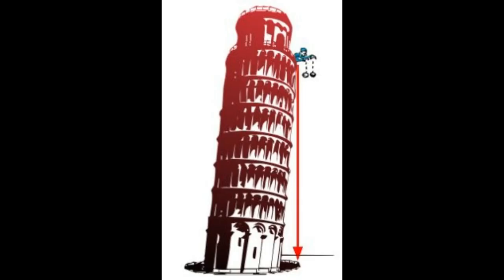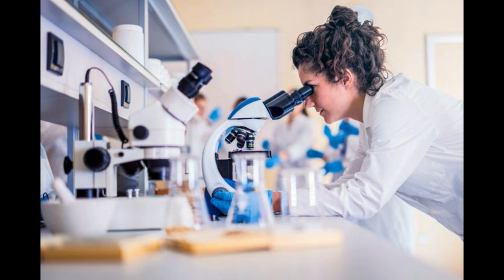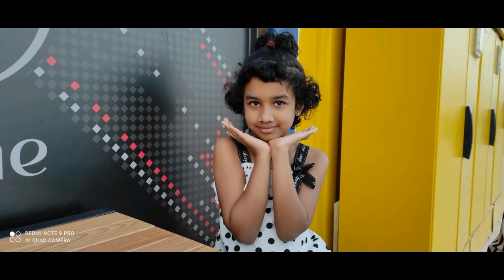That is why it has not fallen. It is believed that when the tower leans further and the line from the center of gravity passes out of its base, it will fall down. However, by using different new methods and techniques, engineers and technologists are now trying to arrest further leaning of the tower. I hope you understood the concept.